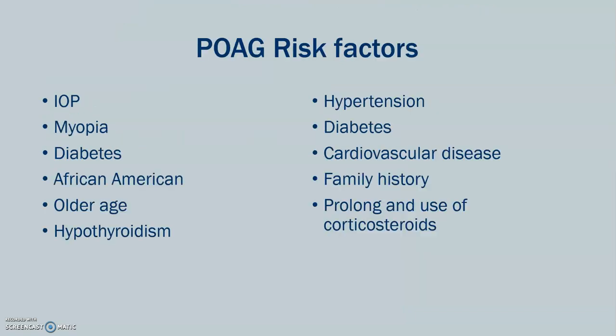Who is at risk? Individuals who have intraocular pressure caused by other pre-existing disease, individuals with myopathy, individuals with diabetes. African-Americans are more at risk for primary open-angle glaucoma. Old age, hypothyroidism, hypertension, cardiovascular disease, family history of primary open-angle glaucoma, and prolonged use of corticosteroids can also cause it.